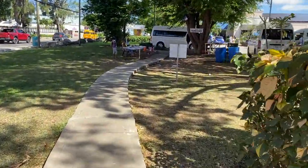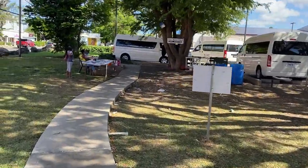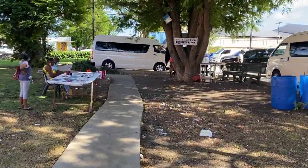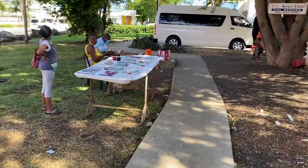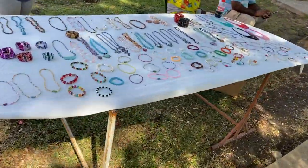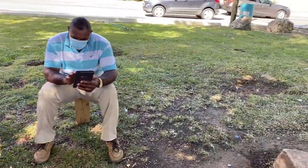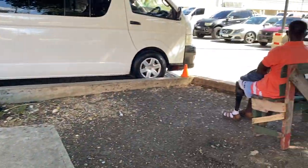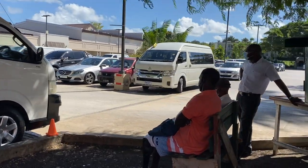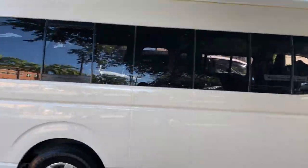We're getting closer to Massey's grocery store. This is a taxi stand coming up, and this lady is always here selling artwork. It's a popular sitting spot for the local guys — cab drivers meet up here, have a chat, and some guys hang out here all day playing dominoes.